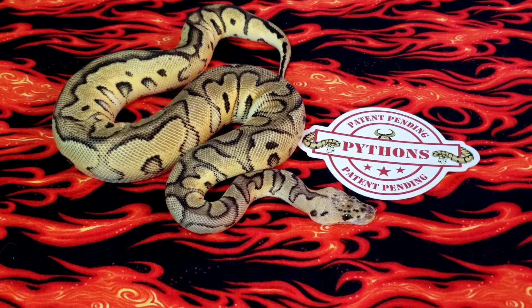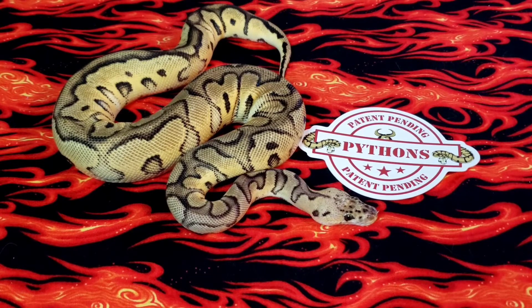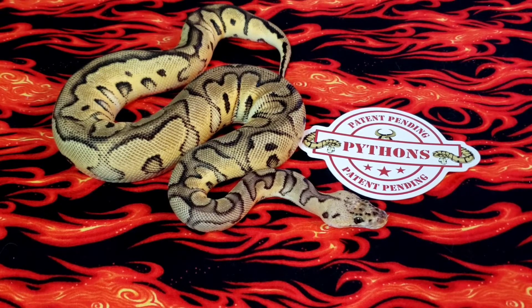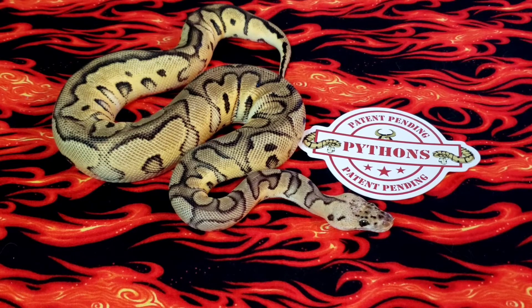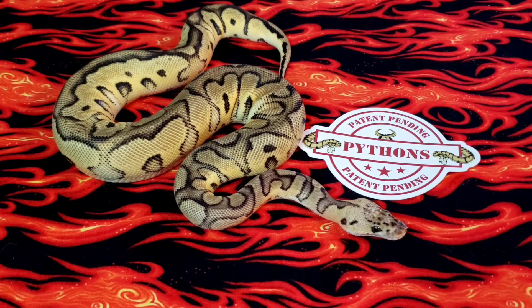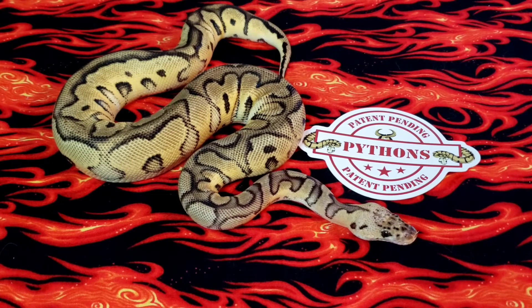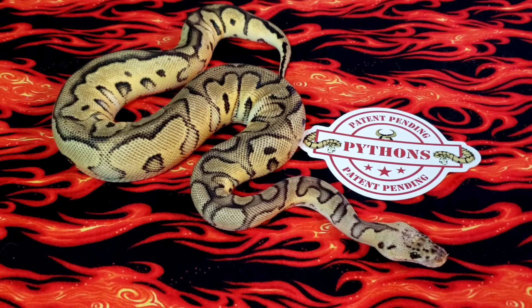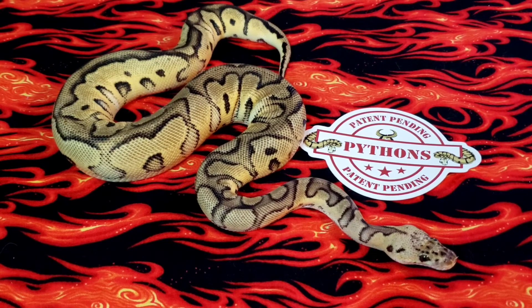Alright everybody, that's my girl — this is the new addition to my animal house. Again, I want to thank Patent Pending Pythons for working with me to get this girl, I do appreciate it. She looks amazing and she's going to be an amazing addition to this family as we go on with our breeding season. Hopefully everybody enjoys this video — please check out Patent Pending Pythons, link in the description down below. Thanks a lot, until next time, take care and stay wild!